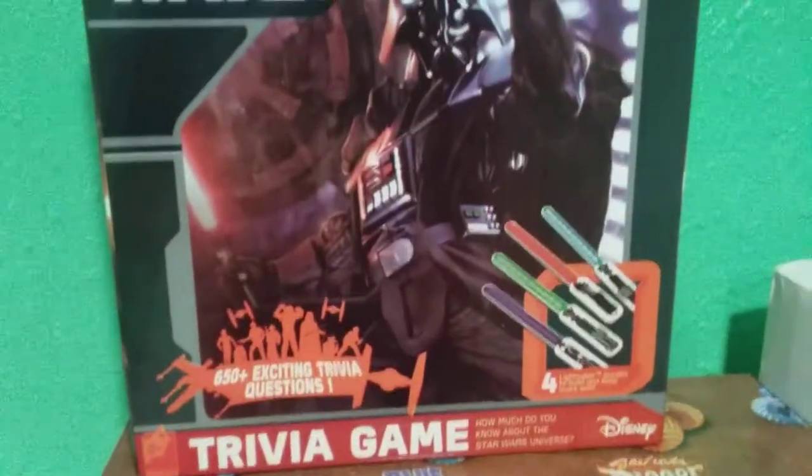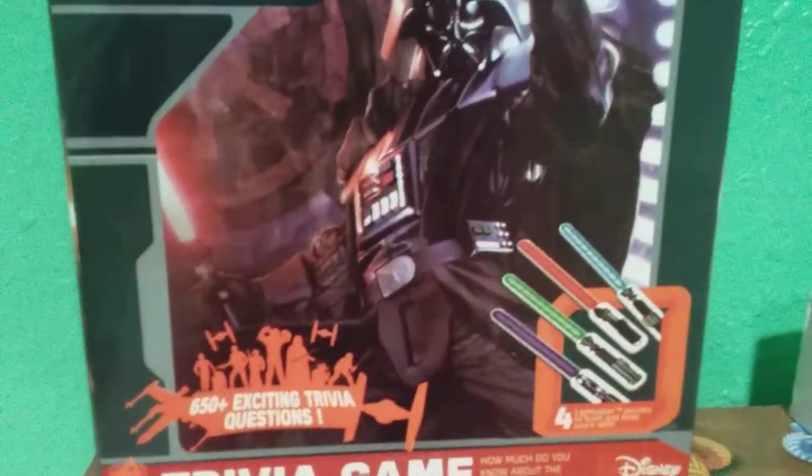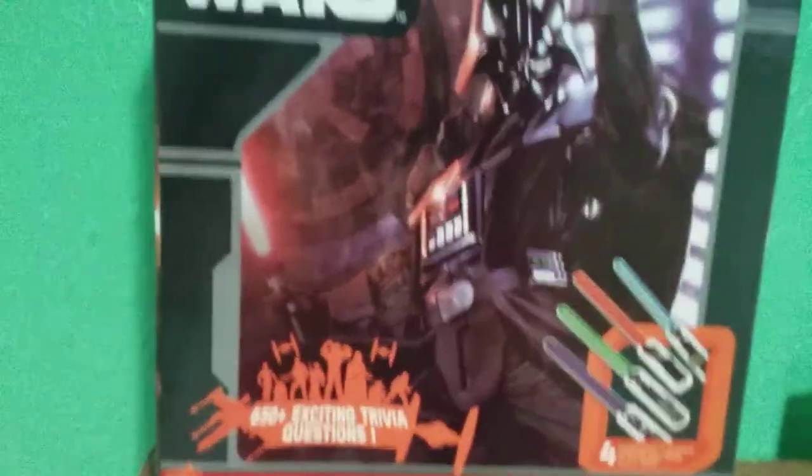First up here, we got a Star Wars trivia game — I got this from my aunt, so thank you for this. It's amazing. I haven't tried it out yet but it looks pretty cool. I don't know much about Star Wars, but the stuff that I do know could probably get me a few points, maybe.